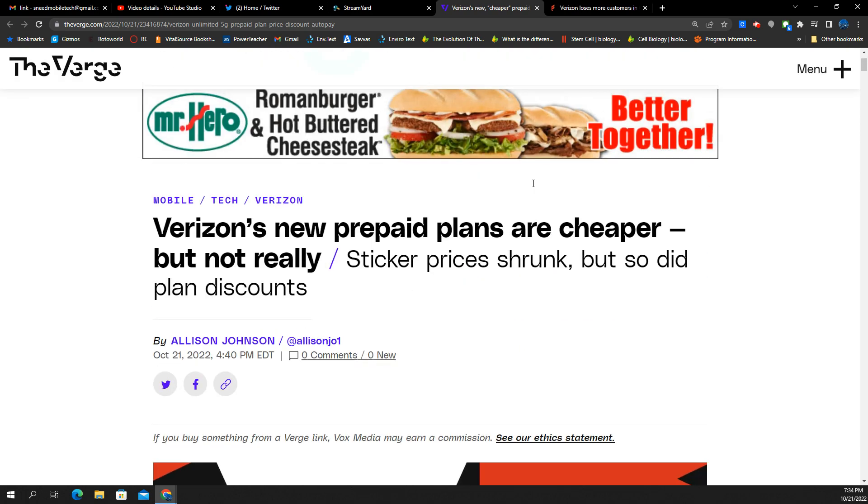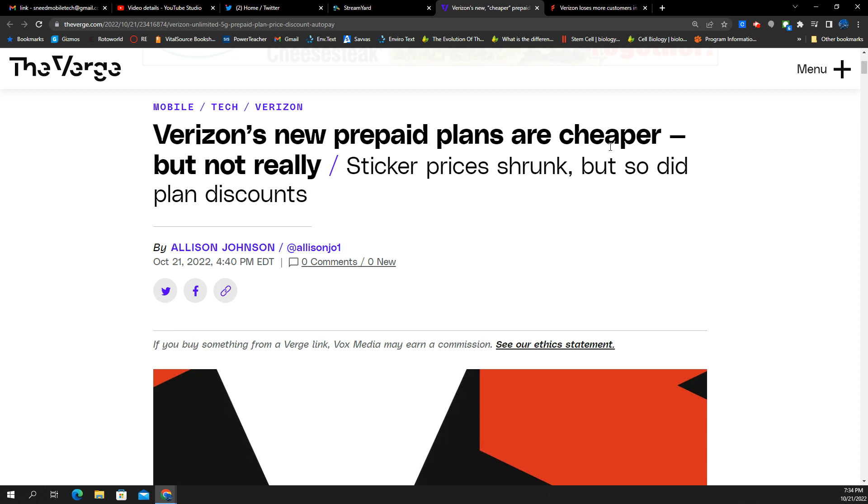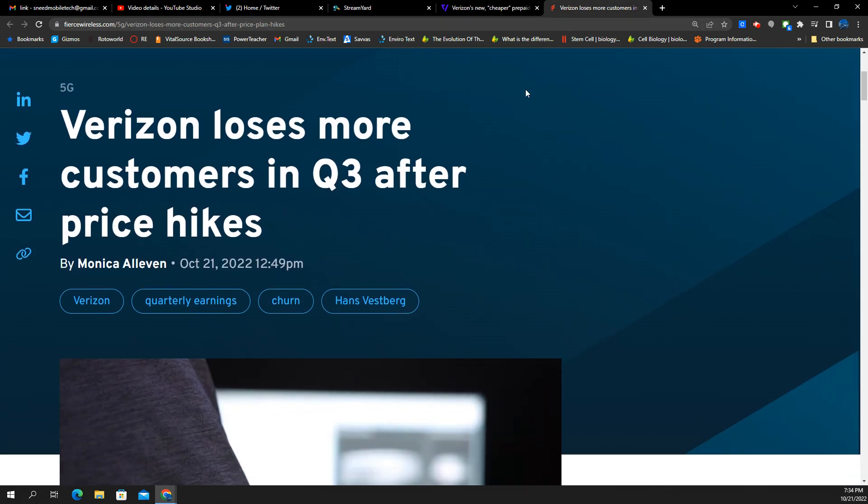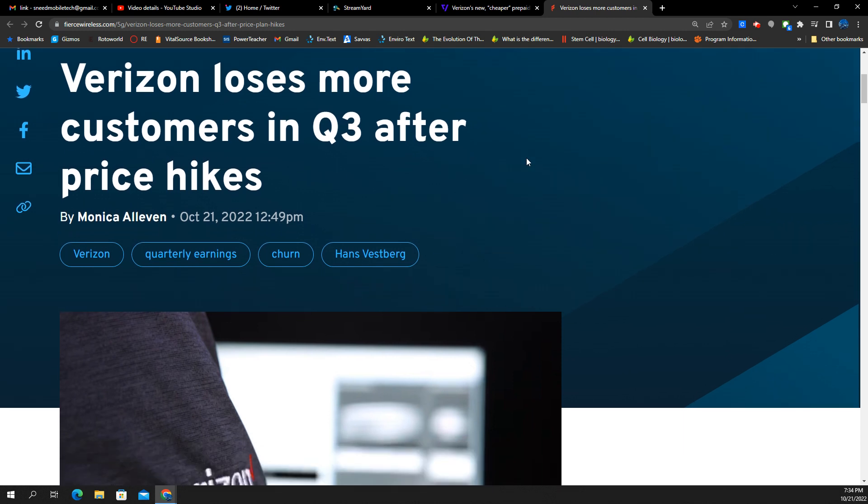So they restructured it — just massaged it a little bit differently. That's why I think Verizon prepaid just doesn't matter. They're competing with TracFone, Straight Talk, Total Wireless, Total by Verizon. Who even thinks about Verizon prepaid proper anymore?